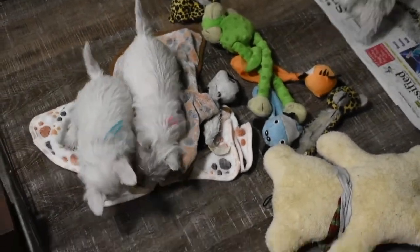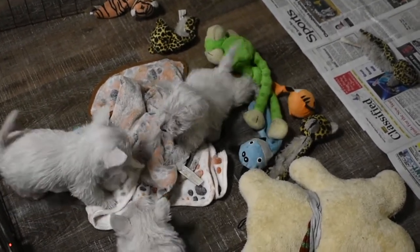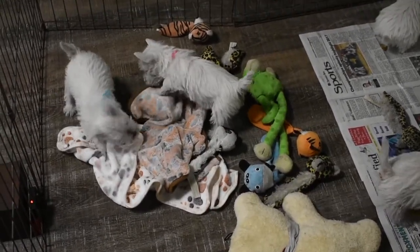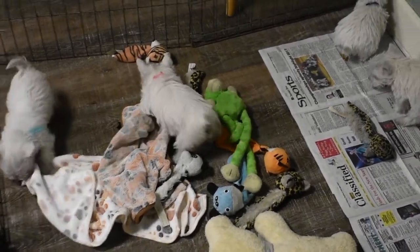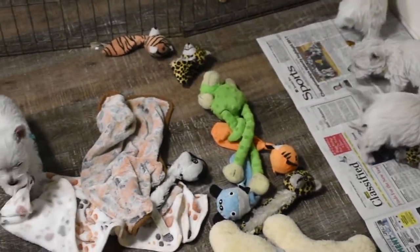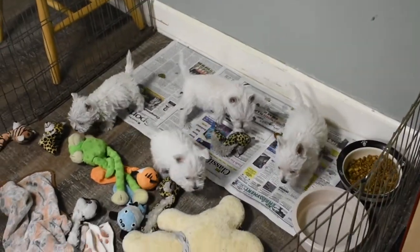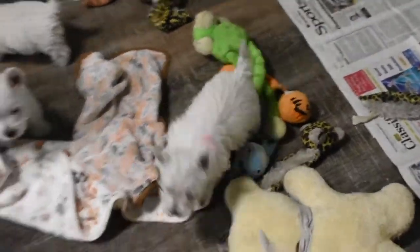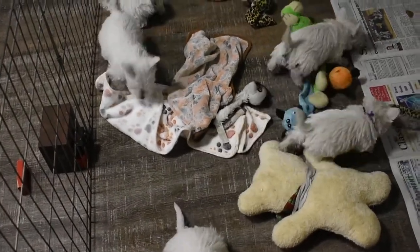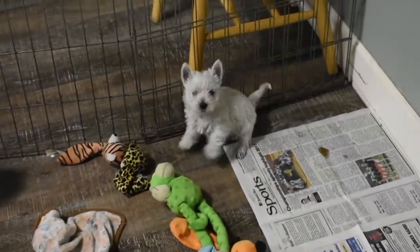Another important thing to think about is your backyard — is it fenced in? Westies are escape artists. You'll see them here trying to find areas in the exercise pen where they can get out, and they'll do the same in your yard. They'll want to play with other dogs and chase squirrels. It's good to have a secure fence, such as a chain-link fence. However, they'll want to burrow underneath it, so make sure there are no holes where they can try to burrow under.